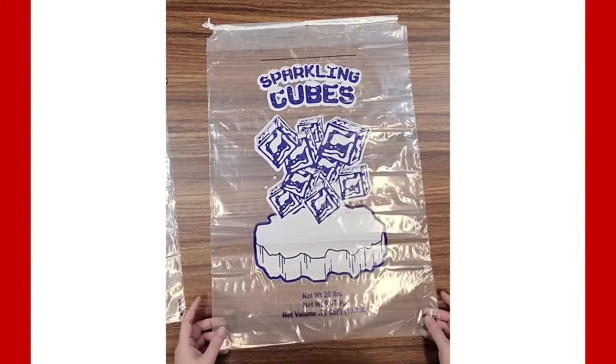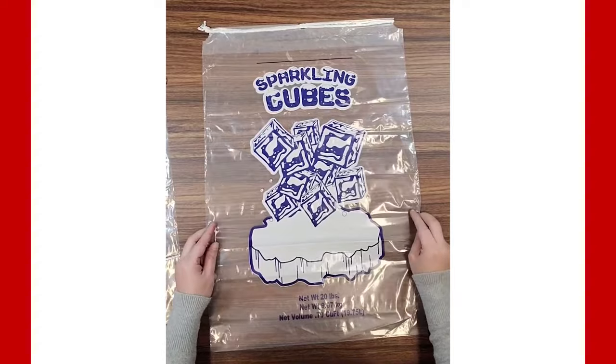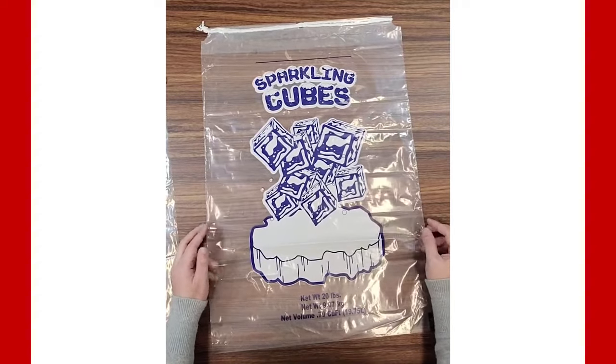This ice bag is perfect for convenience stores, grocery stores, beer distribution centers, cold food processing facilities, and so much more.